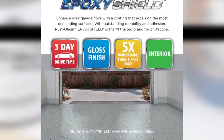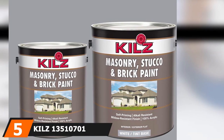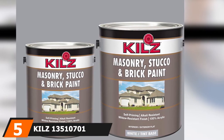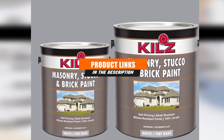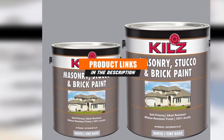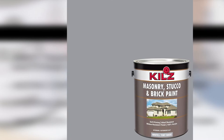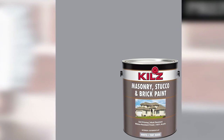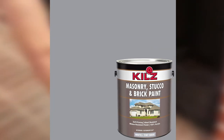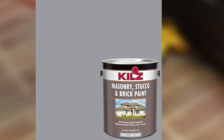The number five position is dominated by Kilz Interior/Exterior Self-Priming Masonry, Stucco, and Brick Paint — worth a look if you're considering painting your basement walls. This water-based paint provides a mold and mildew-resistant finish to lessen the effects of a damp basement. It works on concrete, bricks, drywall, stucco, and brick surfaces.